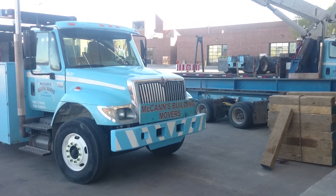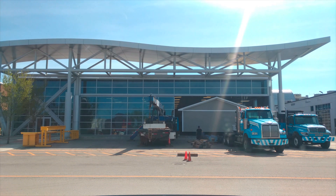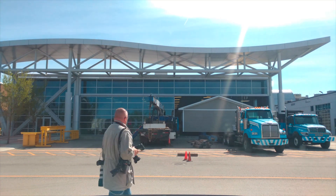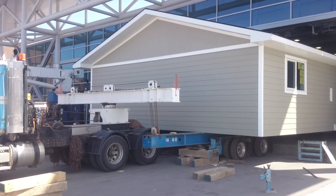McCann is a professional building moving company. What they do is lift the house off the beams, roll it out on some rollers, hook a truck up to it, get a permit to close down the route they want to go on from the city, and then off they go. It's basically like a big huge house on wheels, really.